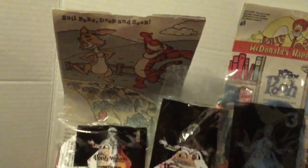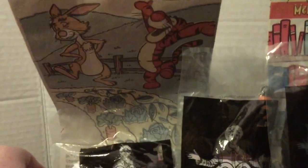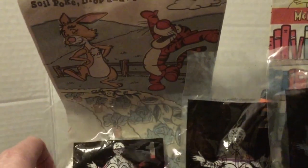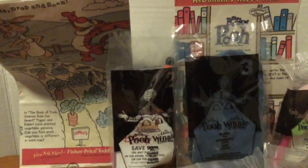I even got the Happy Meal bags that they came in too. These bags must be pretty rare because most people when they get a Happy Meal at McDonald's, unless they're a collector, they do not keep it. It's a good idea to keep it if you're a collector though.